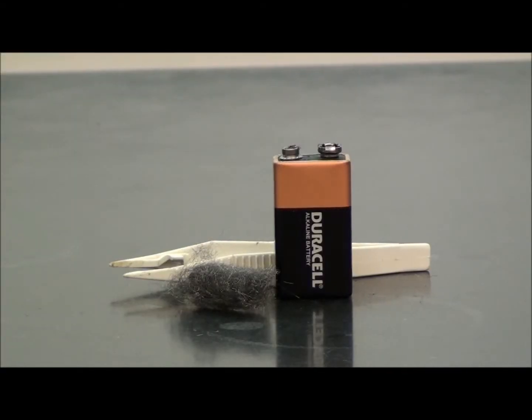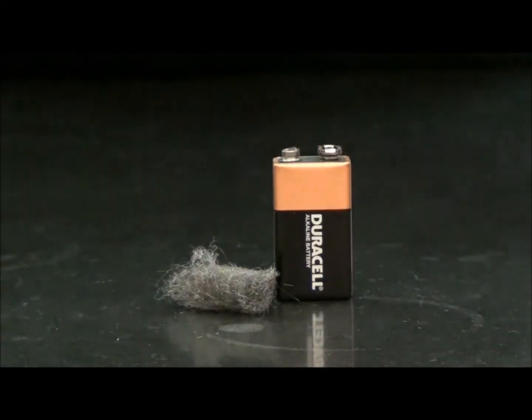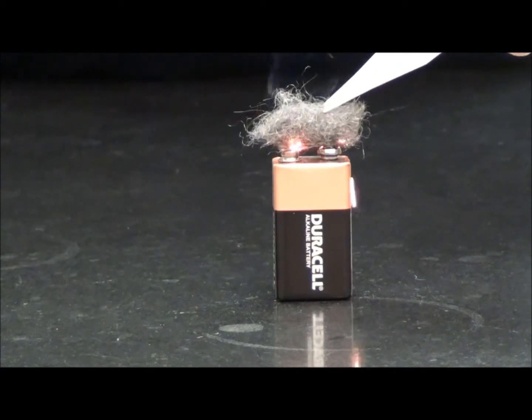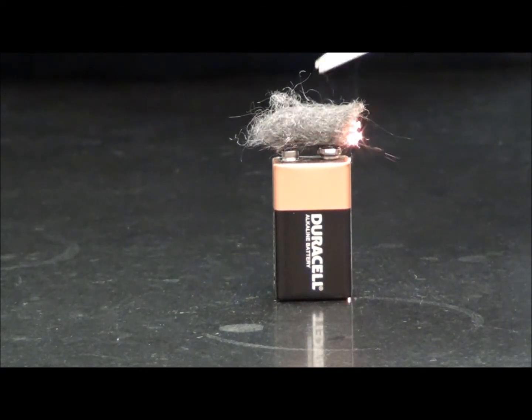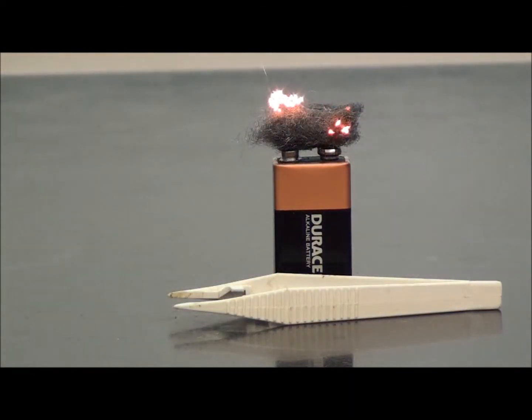Ordinarily, we don't put much thought into throwing away a battery. However, caution should be used when disposing of any battery. Watch what happens when the battery comes into contact with ordinary steel wool. Imagine the consequences if one were to throw a battery into the trash that contains steel wool or other similar conducting material. When disposing of 9 volt batteries, ensure to cover the terminals with a non-conducting material, such as electrical tape.